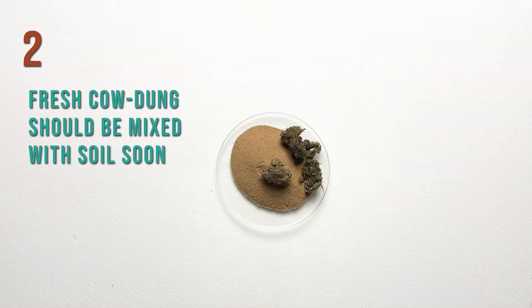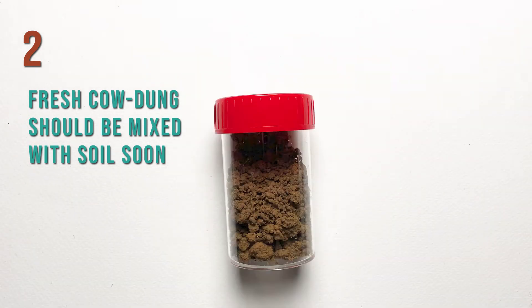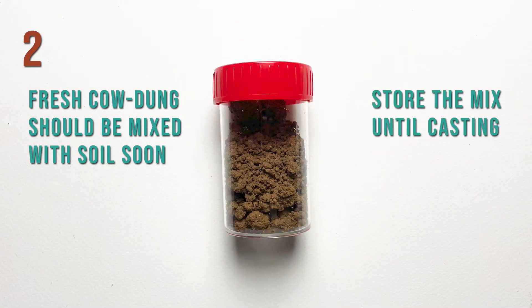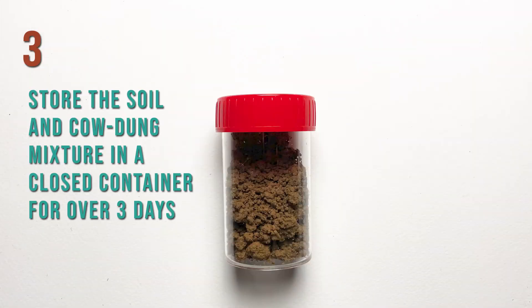Once the fresh cow dung is collected, it is recommended to mix it with soil as soon as possible and store the mix till the time of casting blocks. Surprisingly, the mix of fresh cow dung and soil could be stored for as long as one year without unwanted fungal growth. Worried that your house might smell of cow dung? Simply store the soil and cow dung mix in a closed container for over 3 days and the smell is gone.